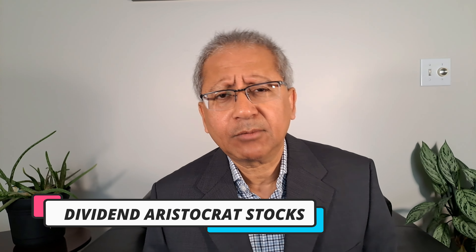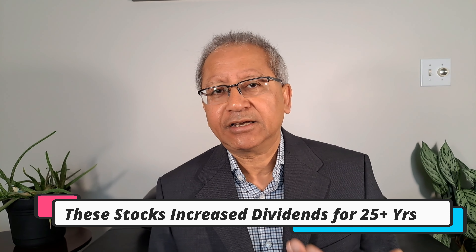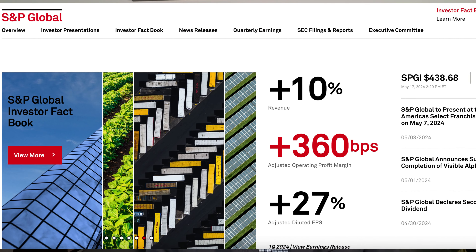Let's talk briefly about dividend aristocrat stocks. As mentioned, dividend aristocrat stocks have been increasing their dividends for a minimum of 25 consecutive years. There are a few more criteria to be included in this list, and the whole process is managed by S&P Global. There are other dividend aristocrats available — for example, Canadian dividend aristocrats — but for this discussion we will focus only on the S&P 500 dividend aristocrat stocks.